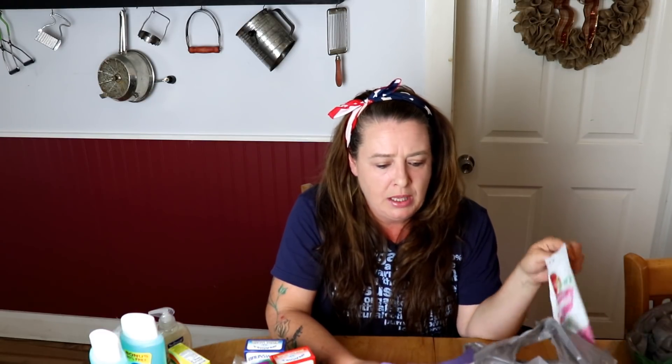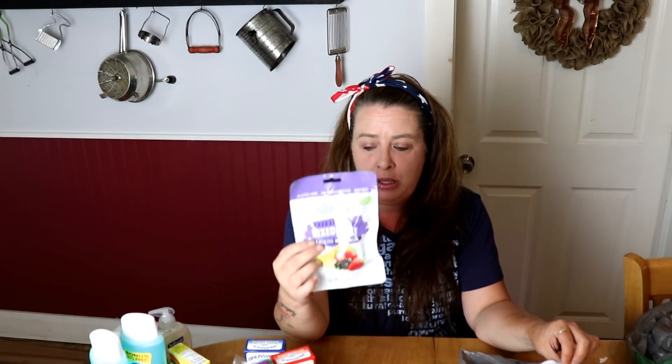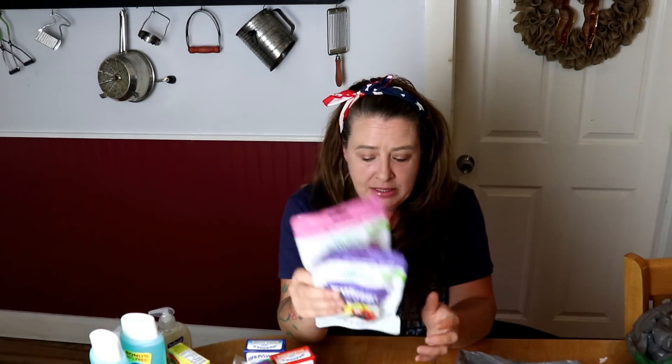These are another thing I like to put in the bug out bag and the kids love to snack on them. They're freeze dried fruits — this one is a mixed fruit with bananas, strawberries, and mulberries. It's super delicious, the only problem is you eat it in like two seconds. There's nothing in them except dried fruit, which is awesome. I also got freeze dried strawberries. These are just really great snacks — we love them, so I always grab some to put back in the pantry.